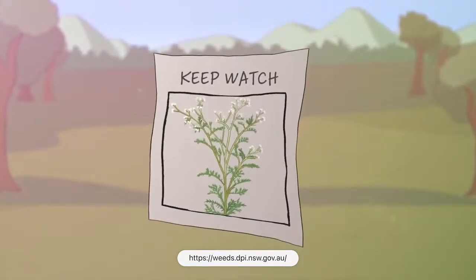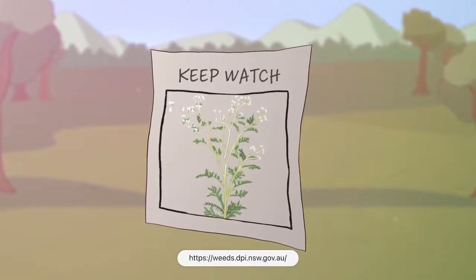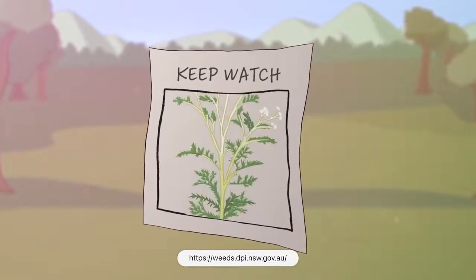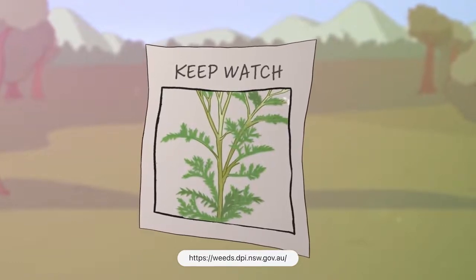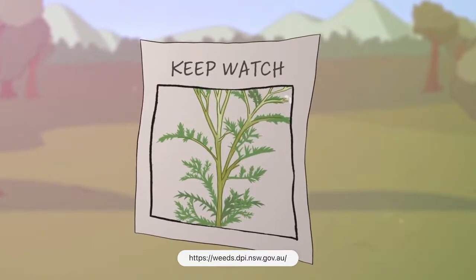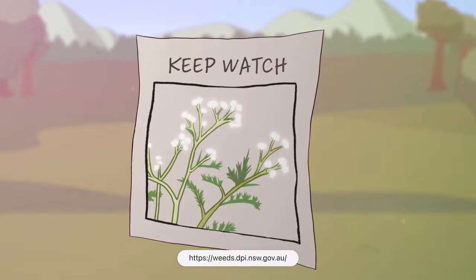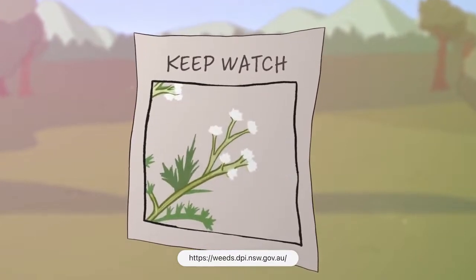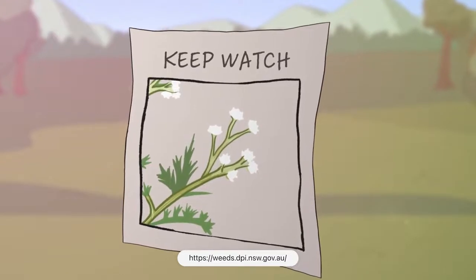Parthenium weed grows up to two metres tall. It has many pale green stems that stand upright. These stems can look striped, with leaves that do not grow opposite each other on the stem. The leaves are also pale green and covered with soft, fine hairs. The flowers are creamy white in colour and look like a five-pointed star, and can be found in groups at the ends of stems.